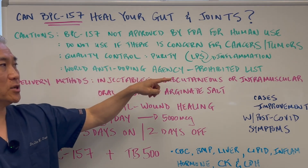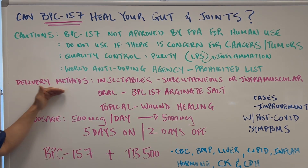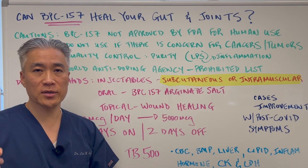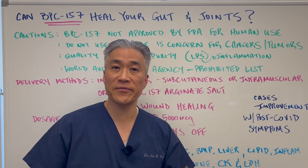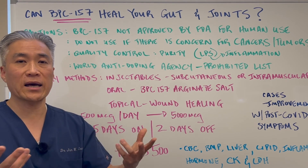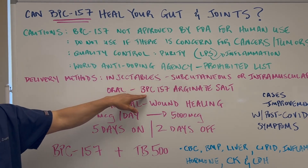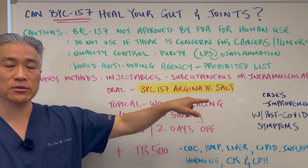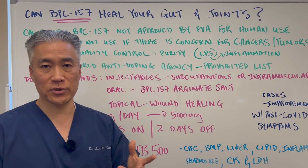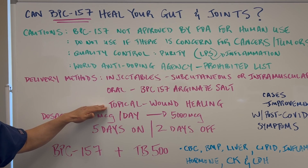The World Anti-Doping Agency also prohibits it, so Olympic athletes cannot use it. Delivery methods include injectables — subcutaneous or intramuscular. You can take tiny needles, inject into the belly fat, and have a very global effect because these peptides will travel to whatever injured areas there are. There's also an oral form called BPC-157 arginate salt, available in capsule form from multiple companies. You can also use it topically for wound healing.